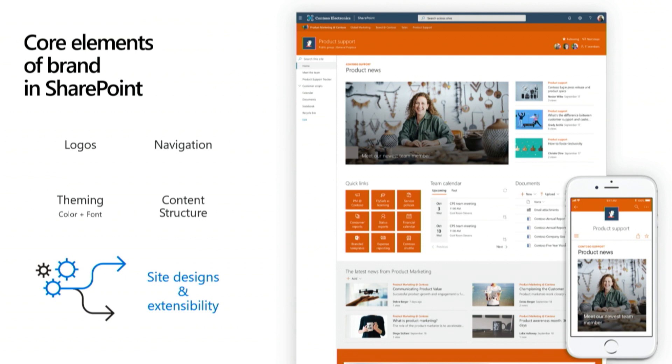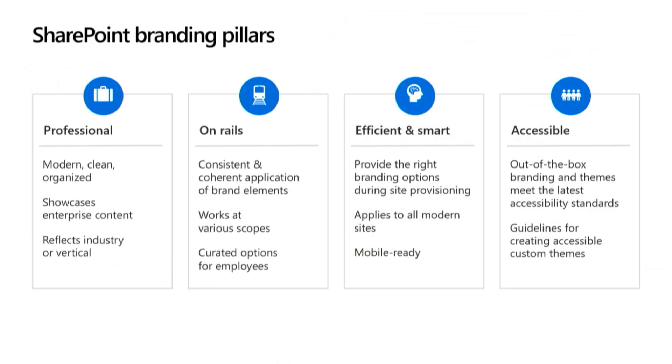All of these elements are extensible and supported by site designs, and we'll talk about each today. But before I jump in, I wanted to highlight our branding pillars — really driven by what's important to our customers. Professional is important for everybody working in any kind of enterprise. People really care about being modern, clean, and organized, being able to showcase enterprise content, and also reflecting industry or vertical. A gaming company is going to want a very different look than a healthcare company.